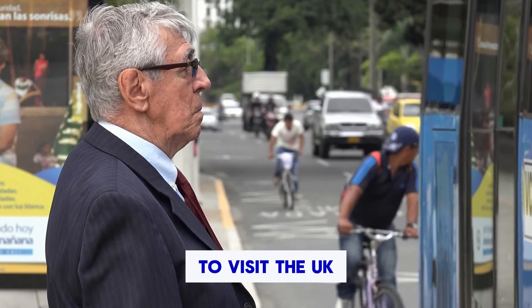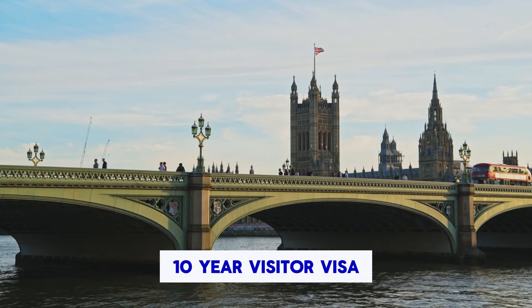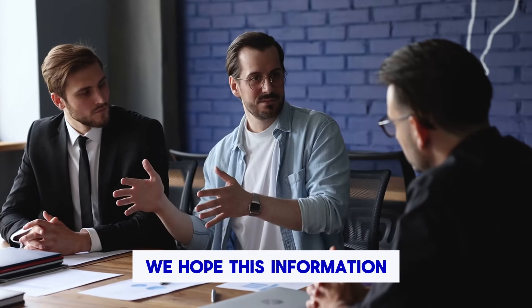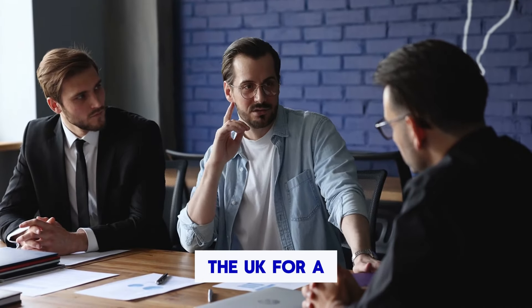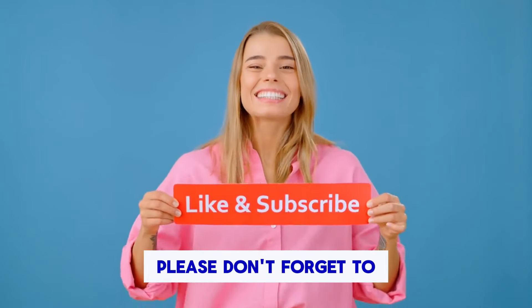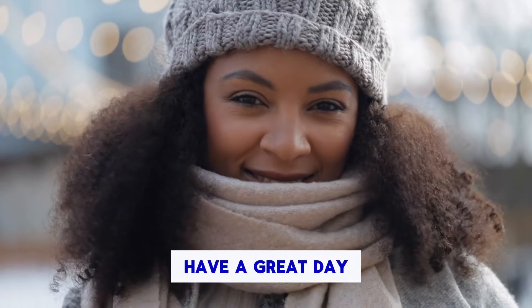If you are planning to visit the UK regularly over the next 10 years, the UK 10-year visitor visa may be a good option for you. We hope this information was very useful to you, especially those planning to visit the UK for a long period on a long visitor visa. Please don't forget to subscribe to our channel for more UK visa and immigration updates. Have a great day.